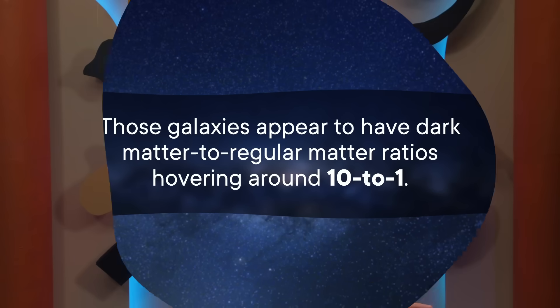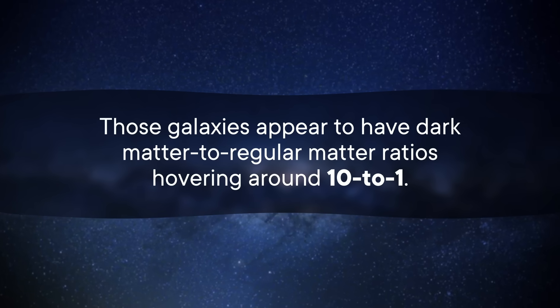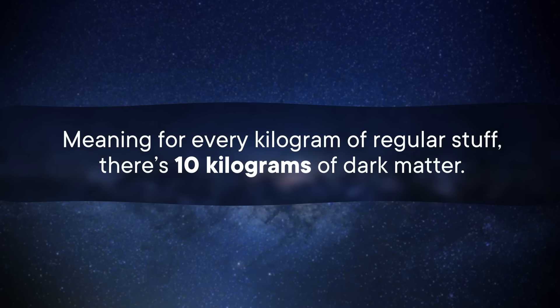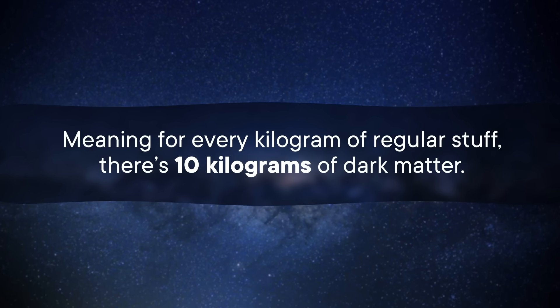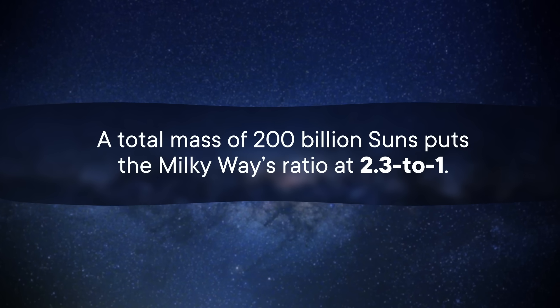At least, it shouldn't be there if the dark matter halo was as massive as they thought it was. The total mass of our galaxy came out to be about 200 billion times the mass of the Sun, not 1 trillion — which is a massive update, but also one that appears to be wrong. At least, if you compare the Milky Way to galaxies that look relatively similar. Those galaxies appear to have dark matter to regular matter ratios hovering around 10 to 1, meaning for every kilogram of regular stuff, there's 10 kilograms of dark matter. A total mass of 200 billion Suns puts the Milky Way's ratio at just 2.3 to 1.